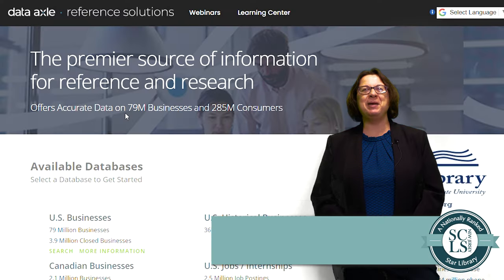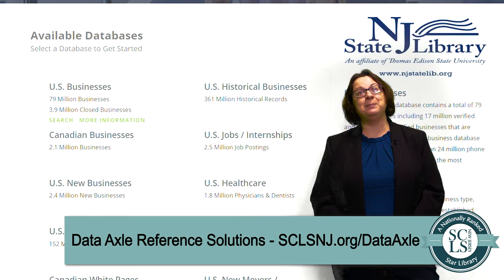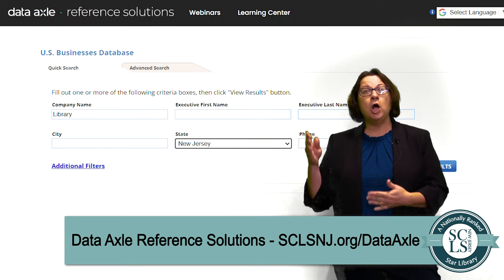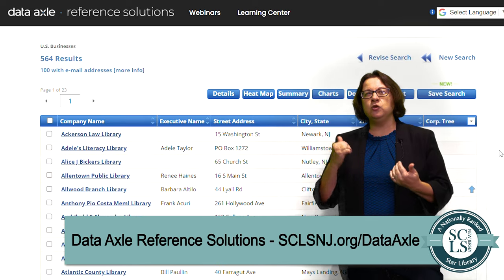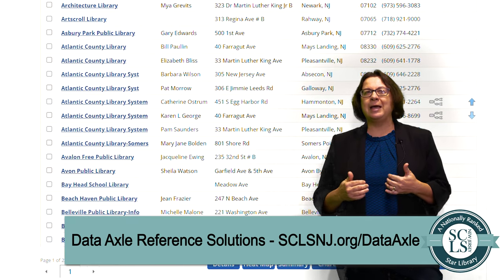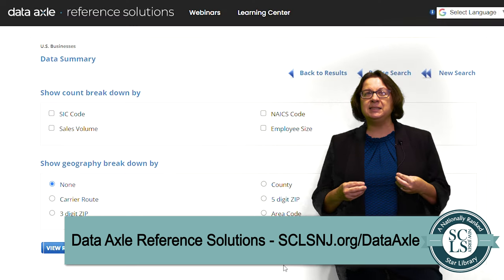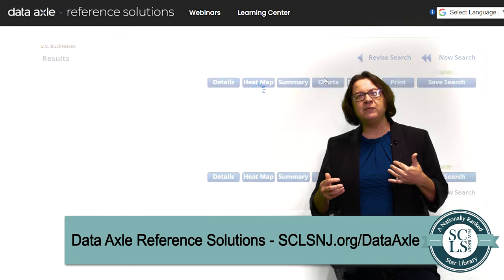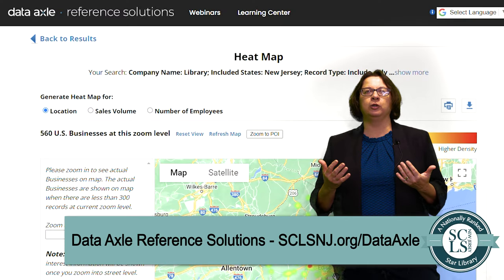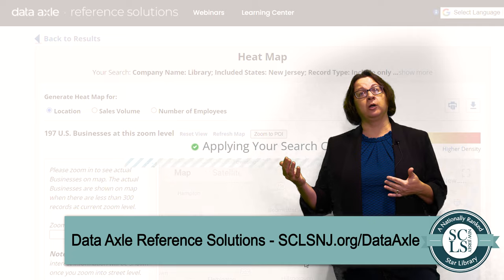DataAxel. You may know DataAxel for its use in business research; however, DataAxel has features that make it useful for the job seeker too. Looking up a company, you can often find information useful in an interview: how long the company's been in existence, who the executive officers are, and in larger companies, you can see recent news articles about the company or who their competitors are.